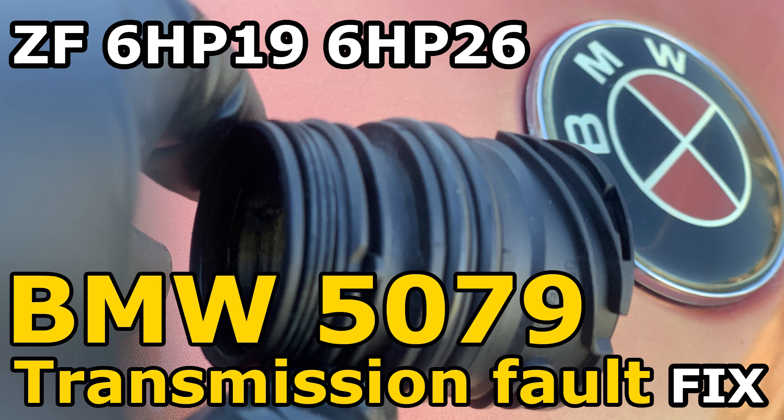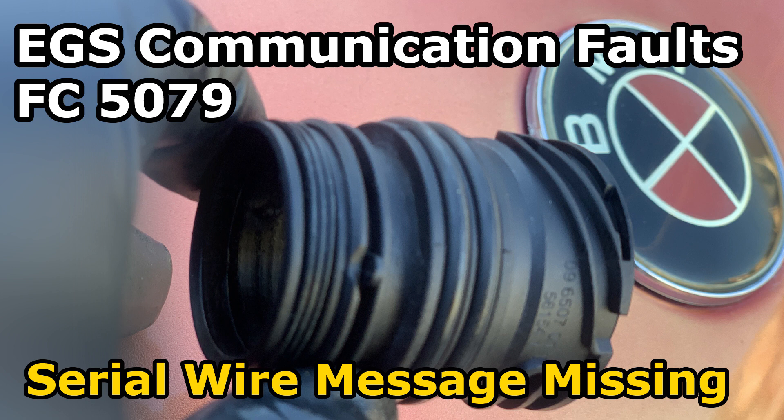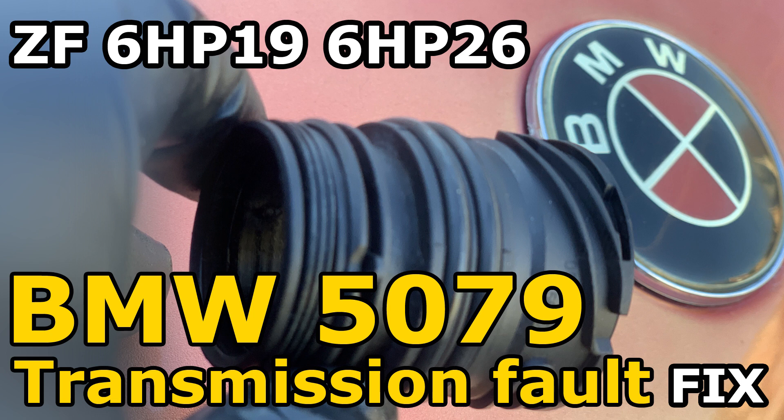What happens is you get a code or a message on the dash saying transmission fault — usually the yellow or orange warning light. You get that transmission fault depending on how bad the problem is, and depending on what you use to scan the vehicle, you're going to have codes like 5079, EGS serial wire message missing, or EGS serial wire timeout FC 507A, or just FC 5079.